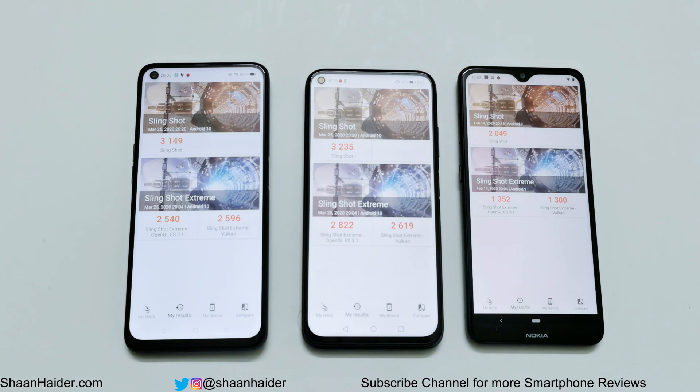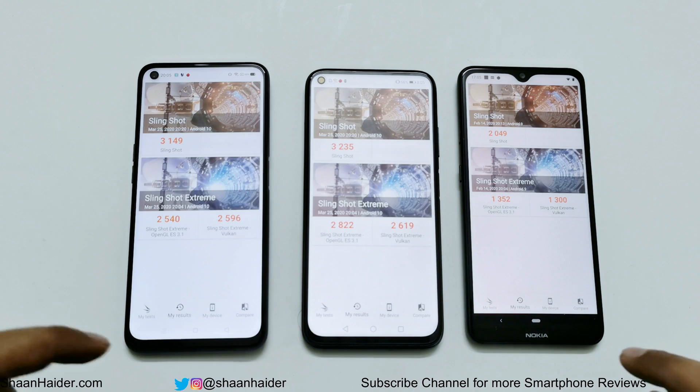Slingshot Extreme is divided into OpenGL and Vulkan. In Slingshot Extreme OpenGL, Realme 6 scored 2,540 and in Vulkan it scored 2,596. Huawei Nova 7i scored 2,822 in Slingshot Extreme OpenGL and 2,619 in Vulkan. Nokia 7.2 scored 1,352 in Slingshot Extreme OpenGL and 1,300 in Slingshot Extreme Vulkan. So in all three tests, Huawei Nova 7i is at first position, then Realme 6, and at third spot it's Nokia 7.2.